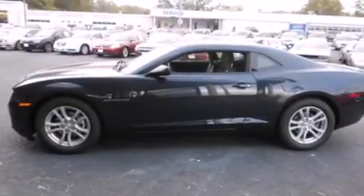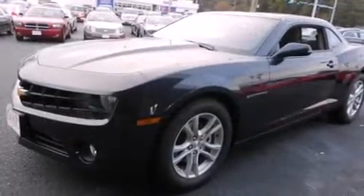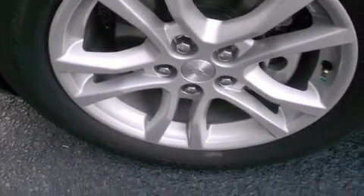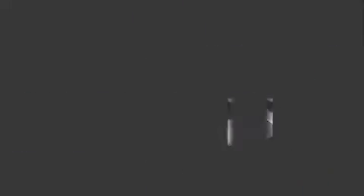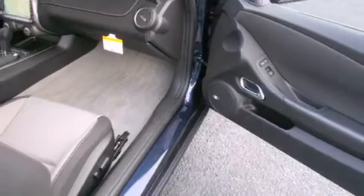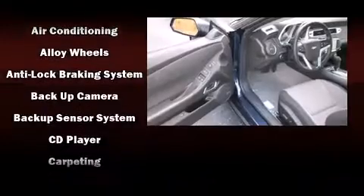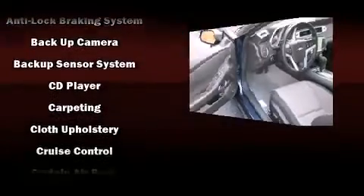Top features include power front seats, delay-off headlights, a tachometer, a trip computer, an outside temperature display, and one-touch window functionality.